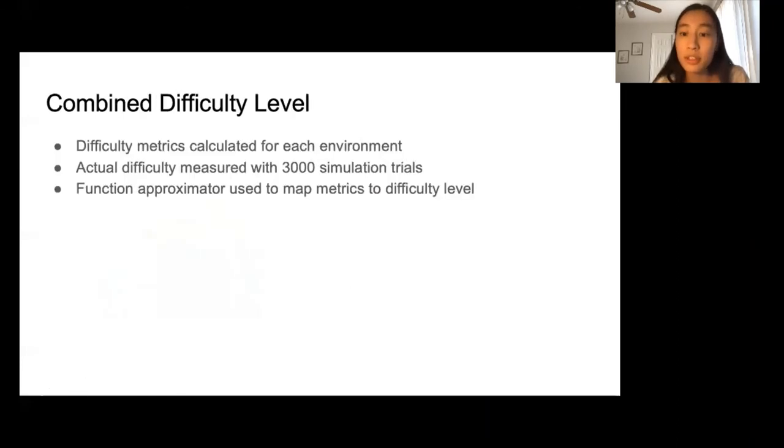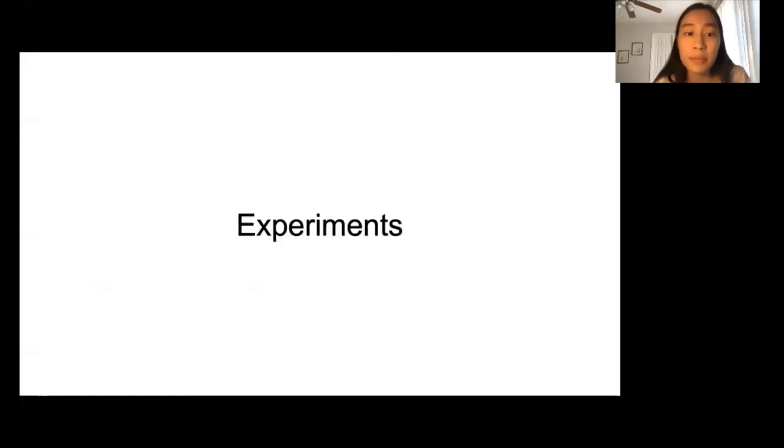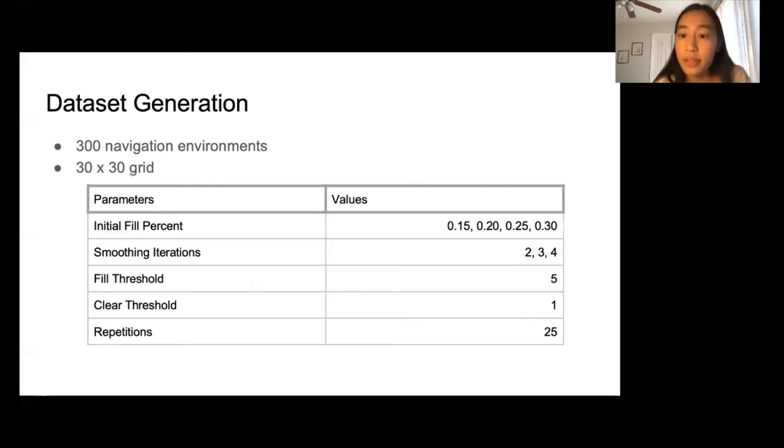To see how these metrics contribute to the combined difficulty level, we measure the baseline difficulty of each environment using 3,000 simulation trials. Then we use a function approximator to map the metrics to the difficulty level. To generate our dataset, we chose parameters to create more varied and realistic navigation environments and repeated each set of parameters 25 times, giving us a total of 300.